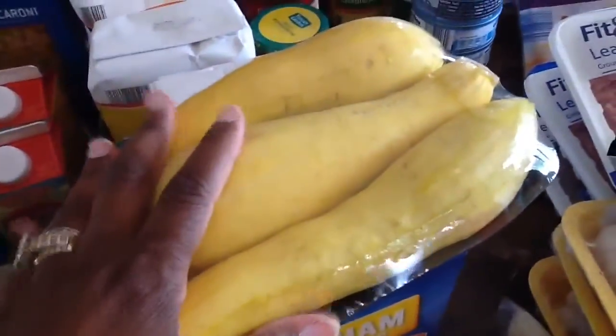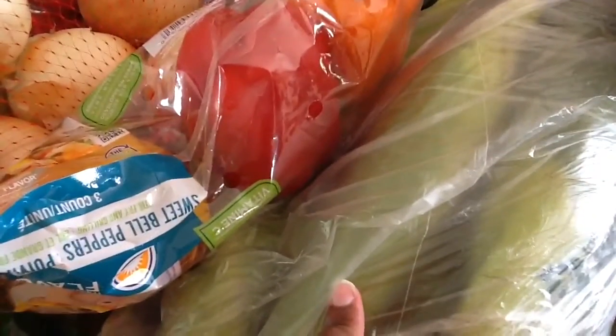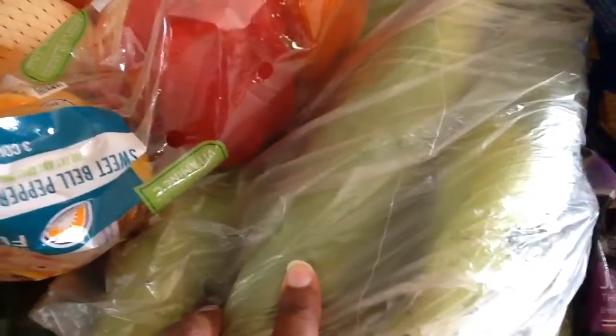Some squash, jasmine rice. I have some ears of corn — they had them for 10 cents. Gordon Food Service had them for 33 cents, so these were 10 cents, which was a good deal. And they were little too.